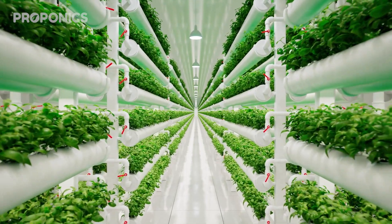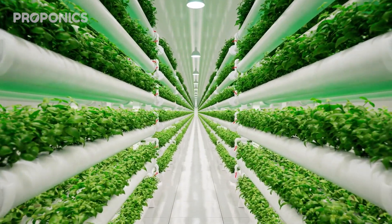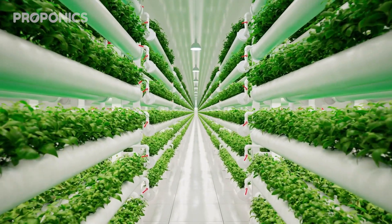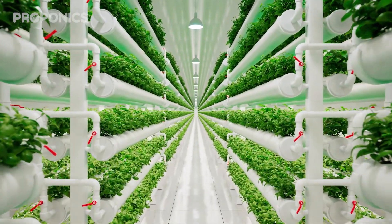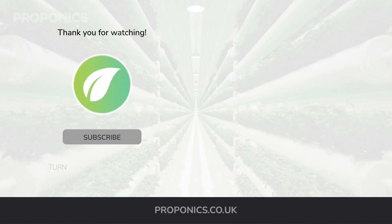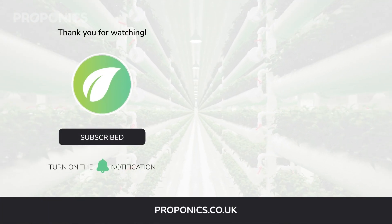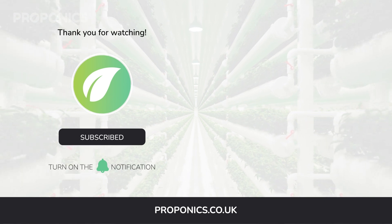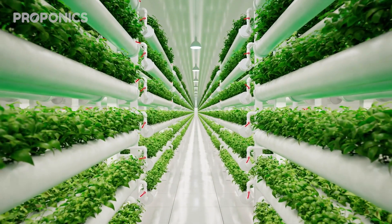If you liked what you just saw, go ahead and click the link in the description to find a full detailed article on this video's topic. If you learned something new today, hit that like button and let us know down in the comments below. Don't forget to subscribe for more hydroponics educational content and visit proponics.co.uk for in-depth articles on all things hydroponics. Grow smarter with Proponix, and until next time, happy growing.